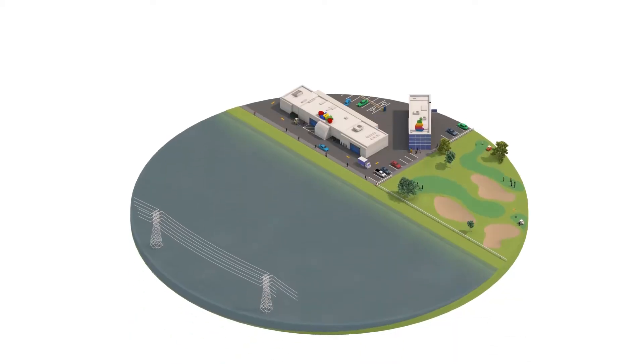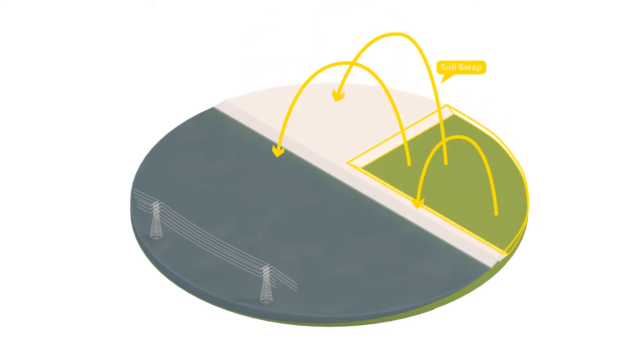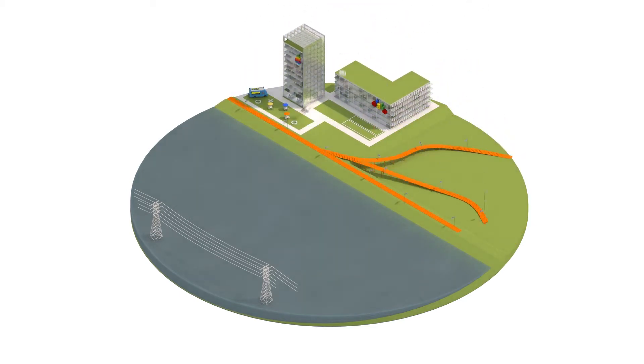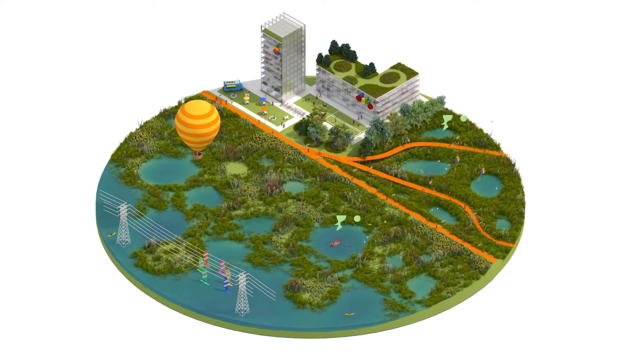First, we propose a soil swap. The soil swap takes soil from the most underutilized and at-risk areas and uses this soil to create higher ground. The new high ground provides protected space for new development, housing, and public amenity.